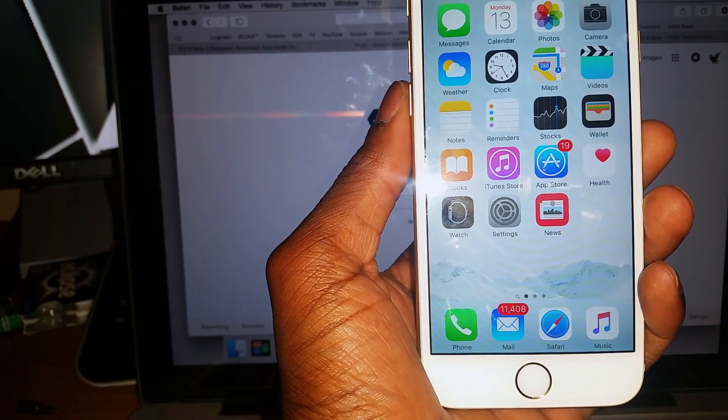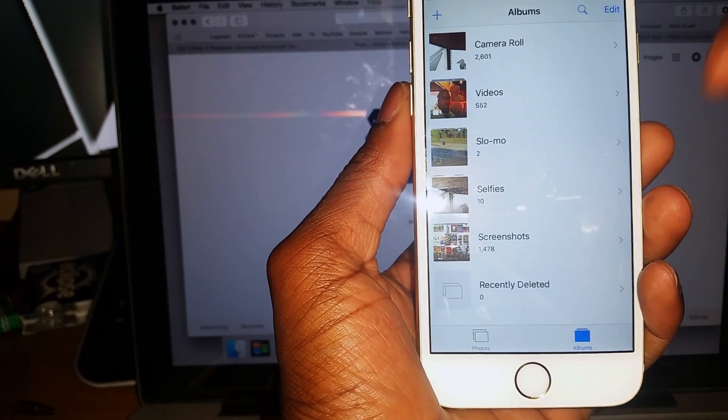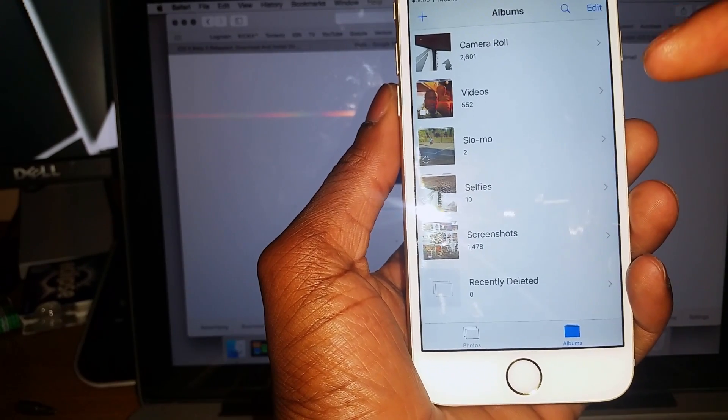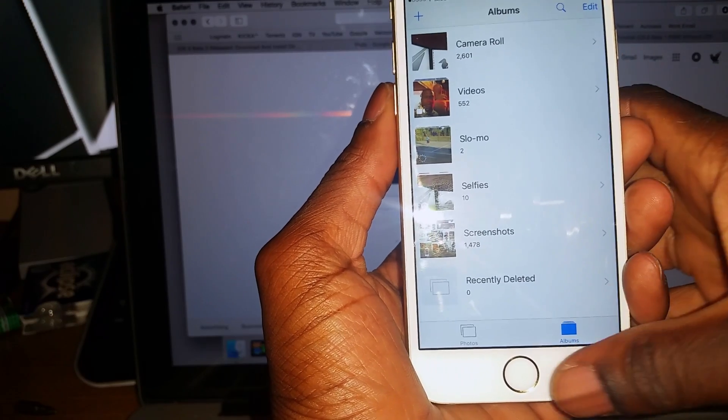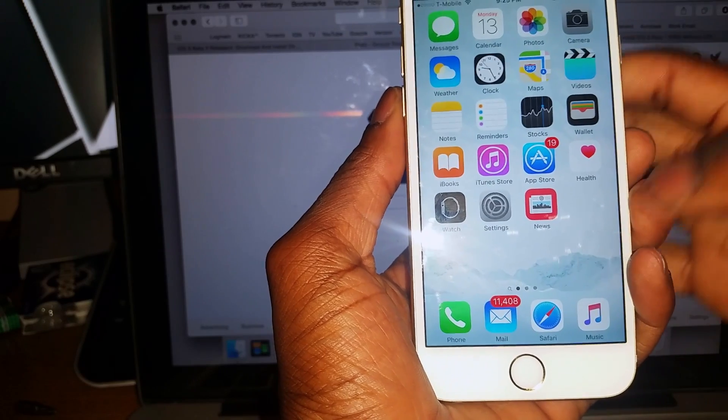Let me just go over some features. The first feature I like is in the Photos app — as you can see, it has a new Selfies and Screenshots category, which is pretty good.